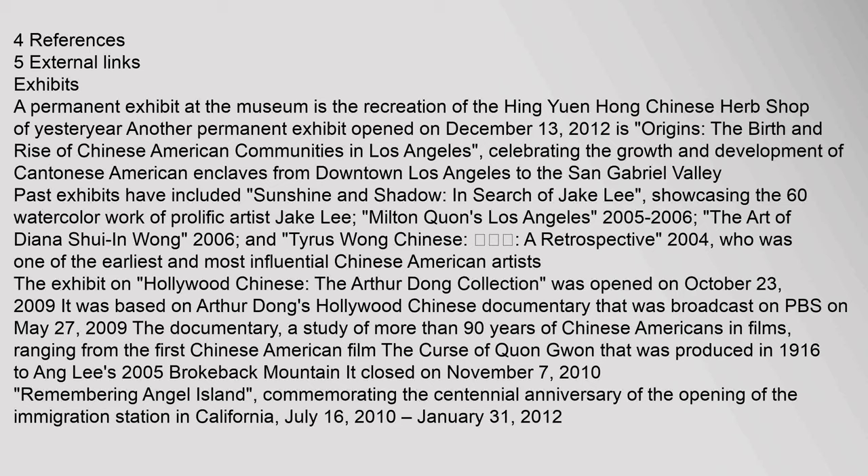Past exhibits have included Sunshine and Shadow: In Search of Jake Lee, showcasing 60 watercolor works of prolific artist Jake Lee; Milton Kwan's Los Angeles 2005–2006; The Art of Diana Shui-in Wong 2006; and Tyrus Wong Chinese, Huang Chi Yao: A Retrospective 2004.